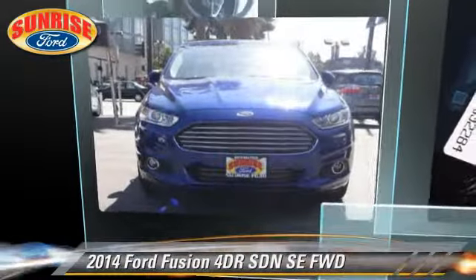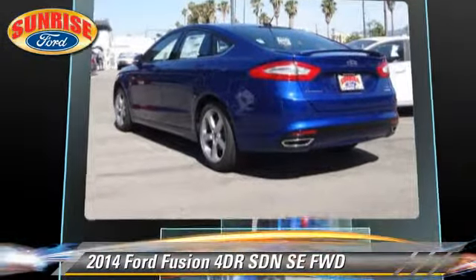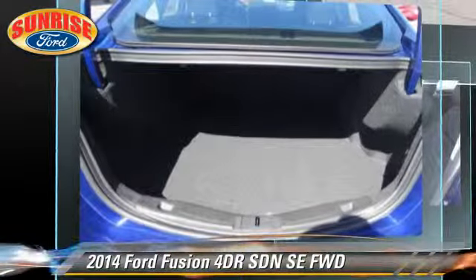The 2014 Ford Fusion SE. With an automatic transmission, this front wheel drive sedan is well equipped. This Ford features front wheel drive, keyless entry, and tilt wheel.